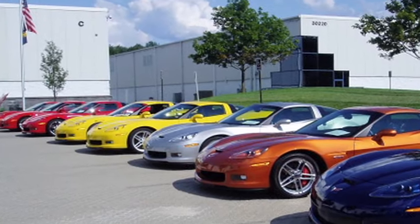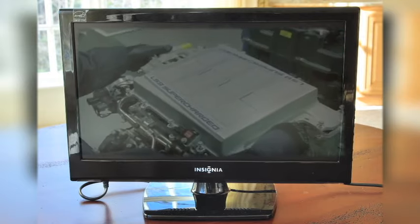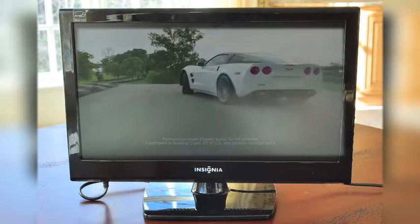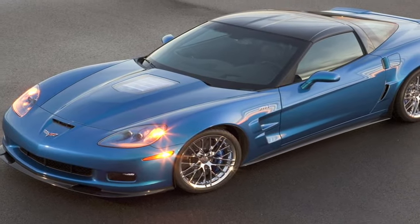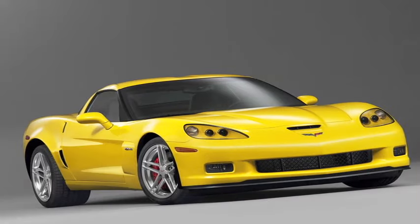Chevy is so proud of their Wixom Performance Build Center, where they assemble the motors for their high-end Corvettes, that they featured the factory in their latest commercial. It's nice to know America still builds rockets. The UAW workers here pump out engines for Chevy's most expensive and sought-after Corvettes: the 638-horsepower ZR1 and the 505-horse Z06.